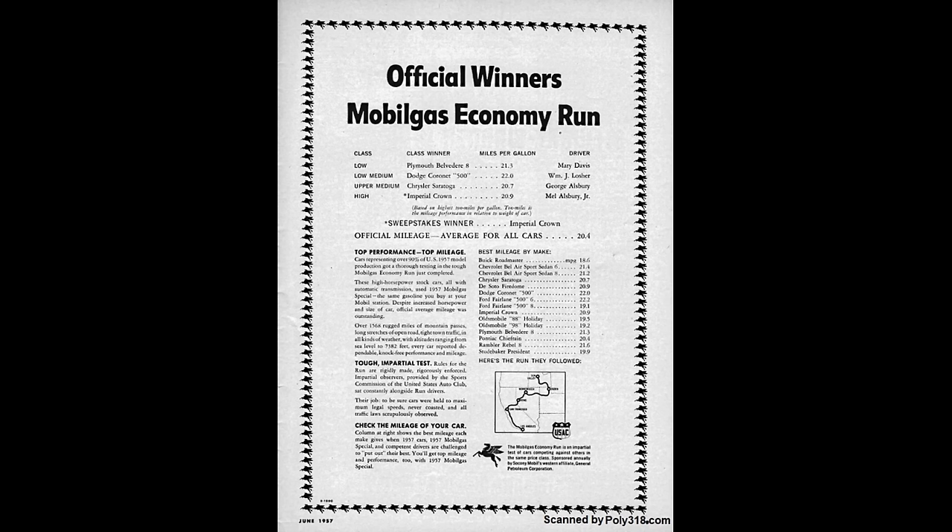Lead driver Mary Davis and relief driver and navigator Jenny Sims won their class in an A-301 Belvedere at 21.3 miles per gallon averaged over the four-day, 1,568-mile road course from Los Angeles, California to Sun Valley, Idaho.